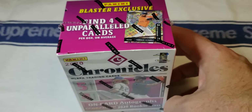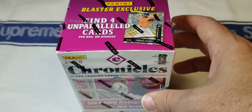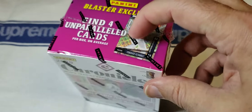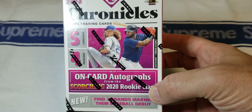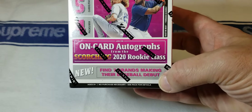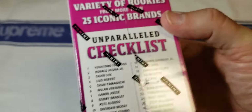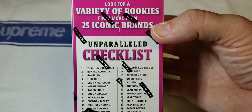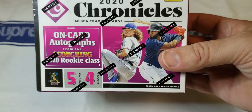I don't know a lot about it — I haven't seen any video rips of it or read anything about it. I don't have high expectations, so if I don't get anything good I won't be highly disappointed, and if I do get something good I'll be super excited. This is a blaster box, twenty dollars. It says four unparalleled cards per box on average, you might find an autograph, and there are seven brands making their baseball debut here.